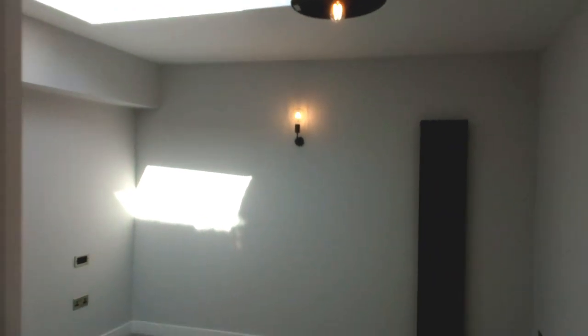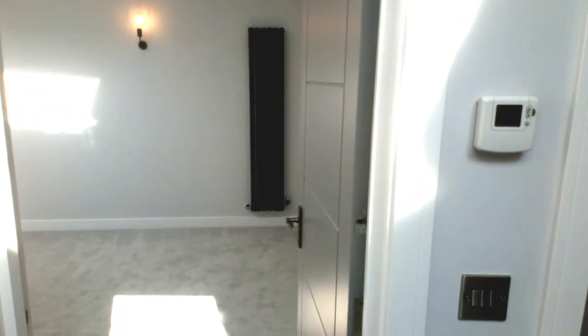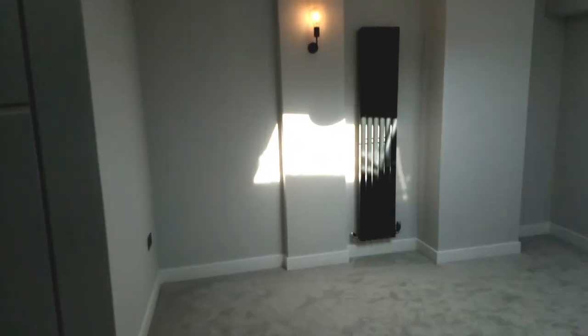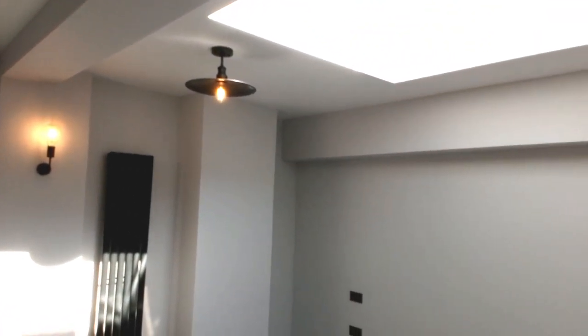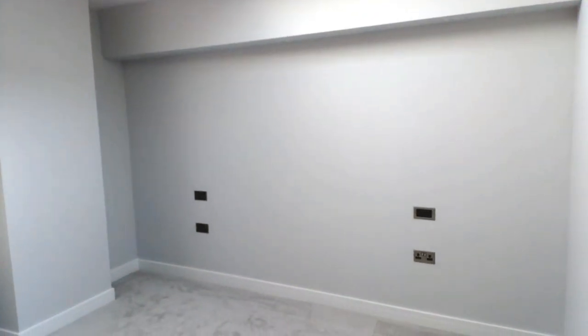These are freehold — there's no ground rent, no service charge, no maintenance charge. What you see is what you get and what you buy. Here's the second bedroom — vertical radiator, nice lights, skylight with automatic closer. So three big double rooms in total, and this one is 15 foot by 11 foot 10.